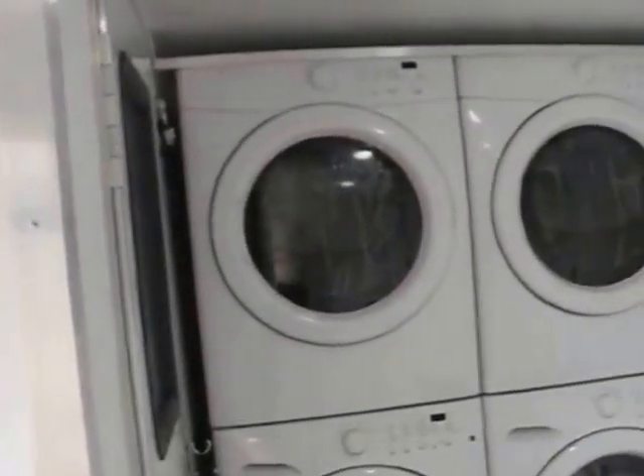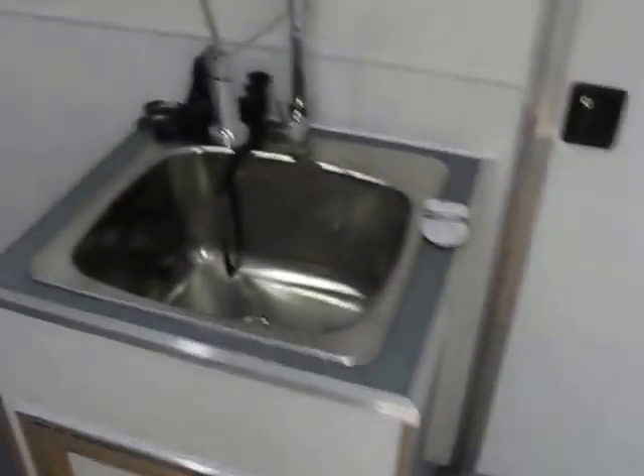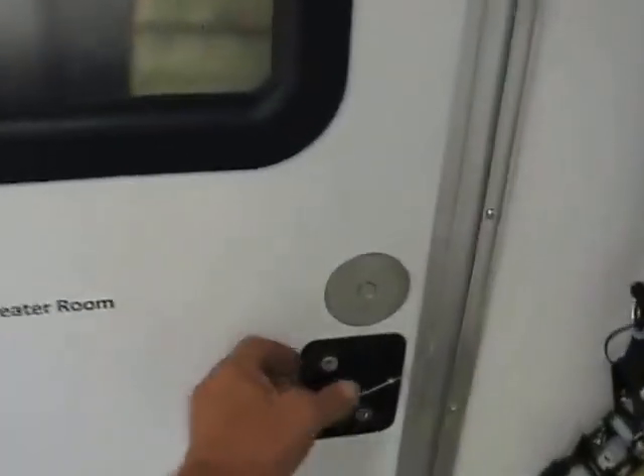There's the utility sink, and you've got stacked washers and dryers. There are also ventilation fans and body sensors for turning the lights on and off automatically.